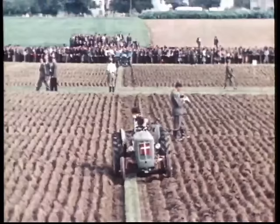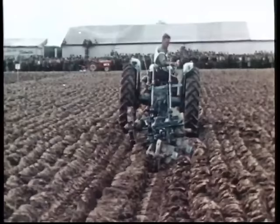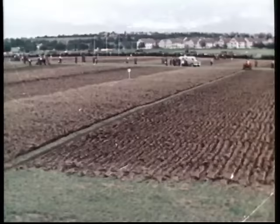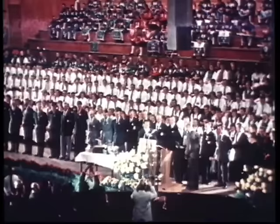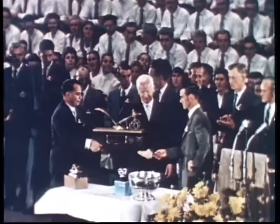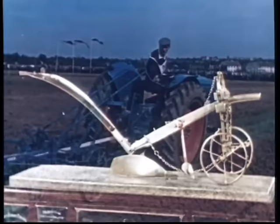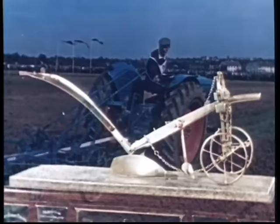Jeder zieht seine letzten Furchen. Der Wettkampf geht zu Ende. Die Entscheidung in der 6. Weltmeisterschaft ist gefallen. Der neue Weltmeister heißt Tom Leslie Goodwin aus England, der Gewinner des goldenen Pfluges. Diese kostbare Auszeichnung ehrt zugleich alle jungen Bauern, die mit Fleiß und Sorgfalt ihren Pflug führen, um die Fruchtbarkeit des Bodens zu erhalten und zu mehren.